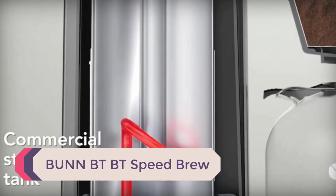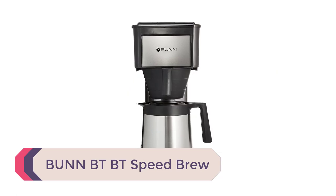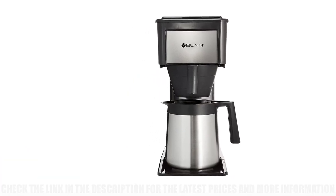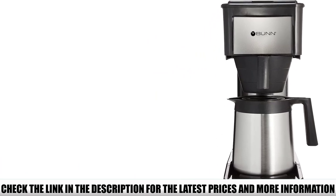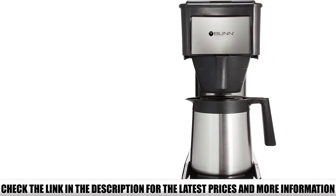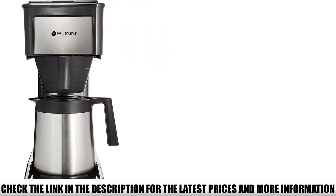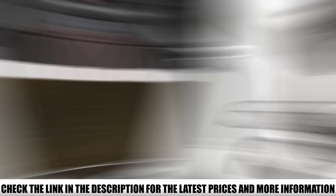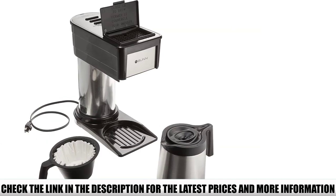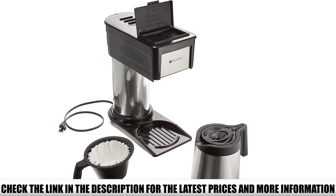Number 3: Bunn BTB Speed Brew. If you're living at 5,000 feet or more above sea level, standard coffee brewers won't work that well for you. The optimal brewing temperature is between 195 and 205 degrees Fahrenheit, but at high altitudes water boils faster and at lower temperatures. That's where this model steps in. It features a stainless steel internal tank that keeps the water heated to the optimal brewing temperature for high altitudes, so you can forget you've ever drunk a burnt coffee.